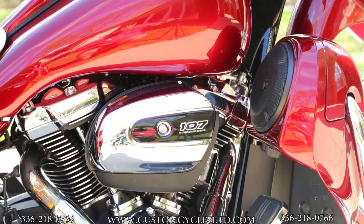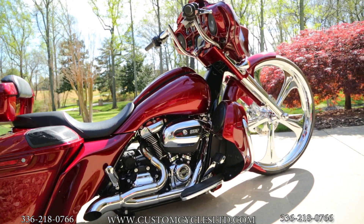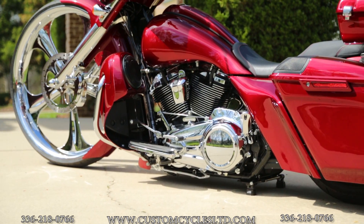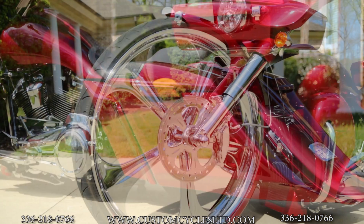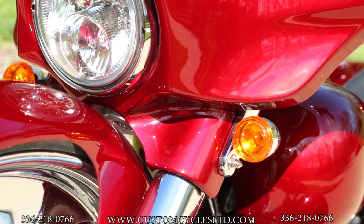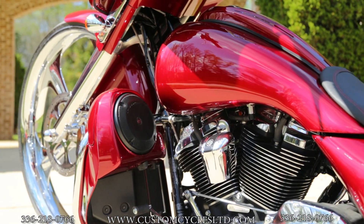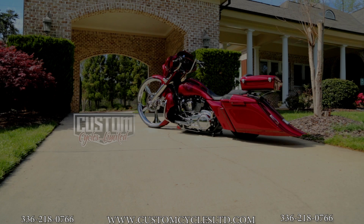If you want any of this stuff done to your bike, or you're interested in any of the parts that you see on this bike, contact us at 336-218-0766. You can also go to our website, which is CustomCyclesLTD.com, and find parts on there as well. Have a great day.